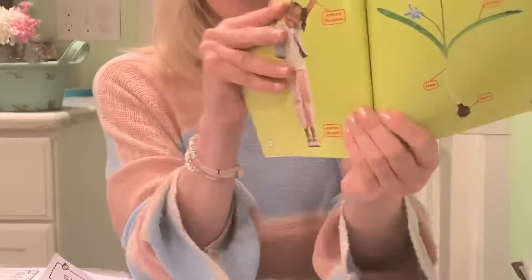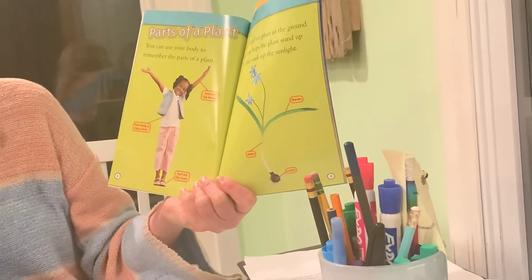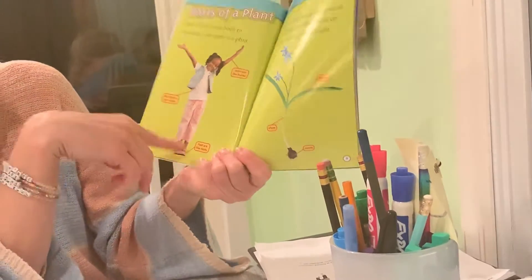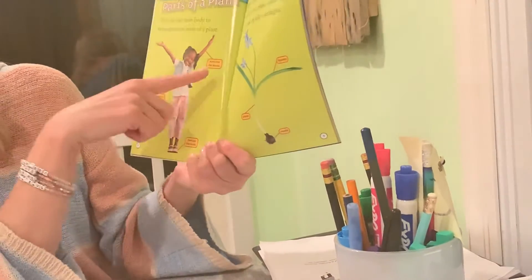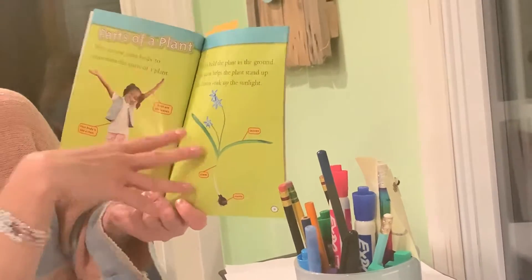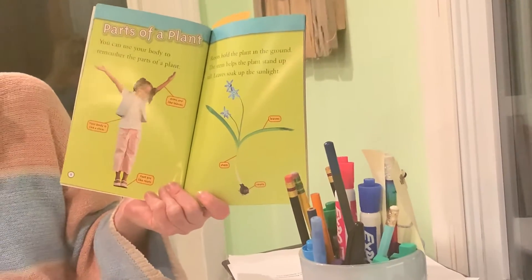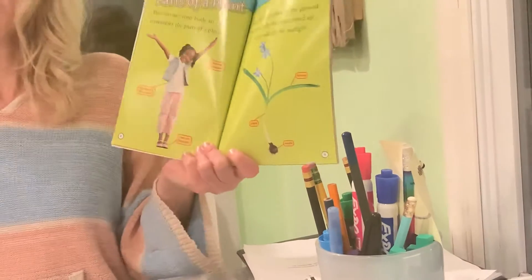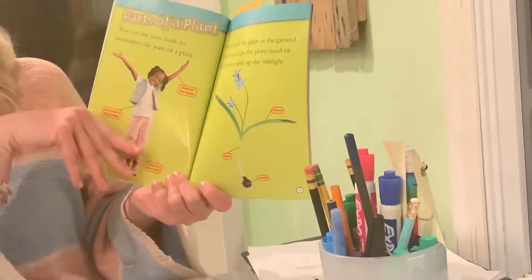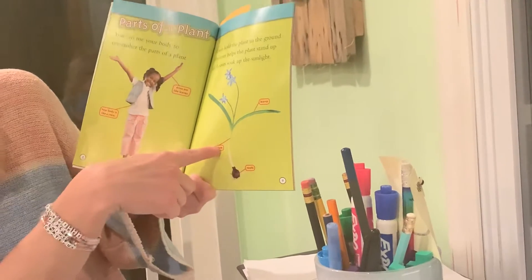Parts of a plant. You can use your whole body to remember the parts of a plant. Your feet are like the roots. Your body is like the stem. And your arms are like the leaves. Roots hold the plant in the ground, just like your feet keep you on the ground. The stem helps the plant stand up tall, just like your body from your legs all the way up to your shoulders. Leaves soak up the sunlight — when you put your arms up high, you reach and grab that sunlight. So you have roots, a stem, and leaves for your parts of the plant.